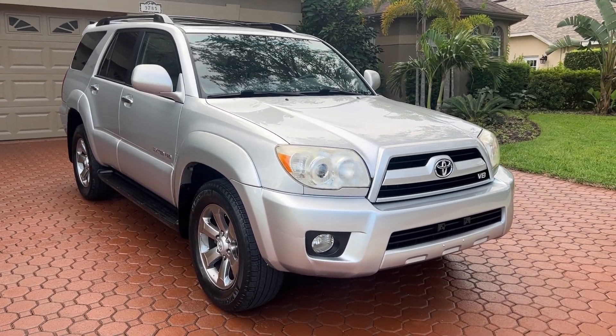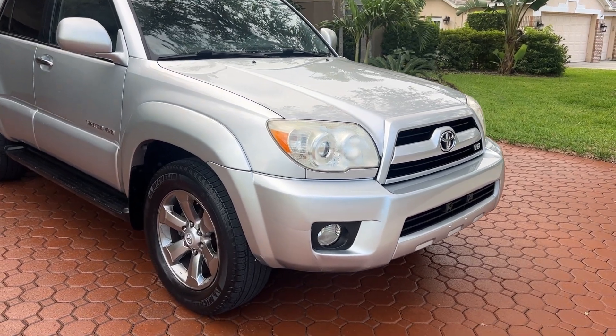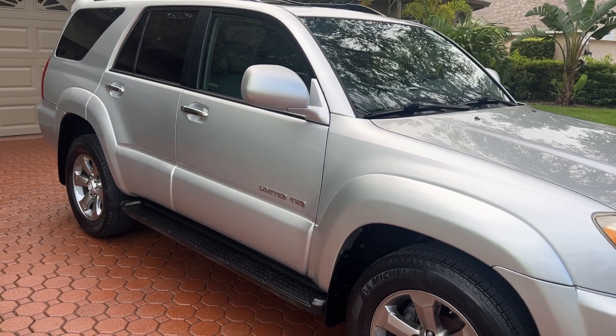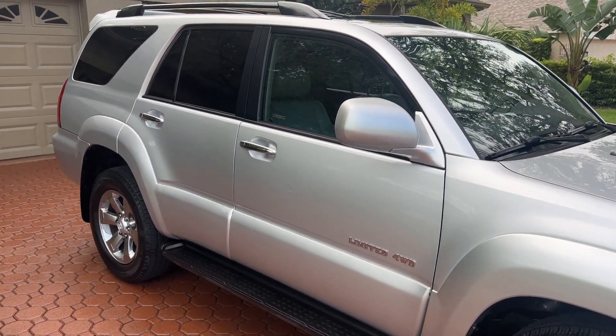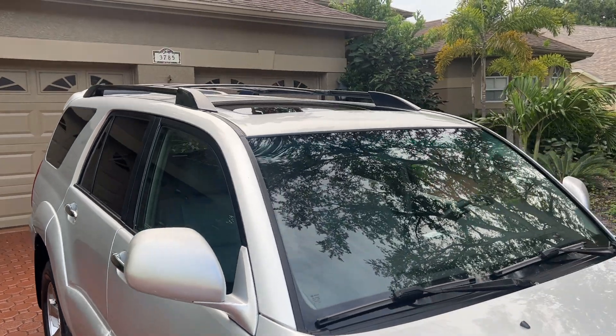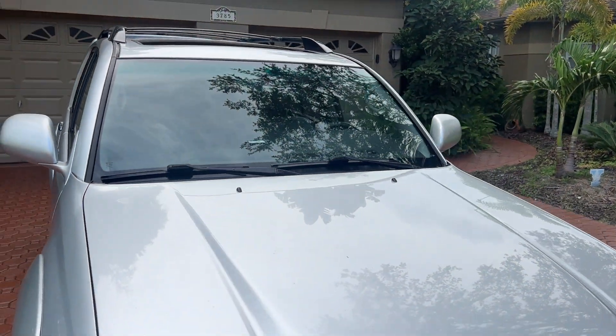Hello, folks, and welcome here once again to Divine Fine Motors. Thank you so very much for being here. God bless you and your family, and I mean that with all of my heart. I hope and pray that you're well, healthy, and happy wherever you may be at this moment.